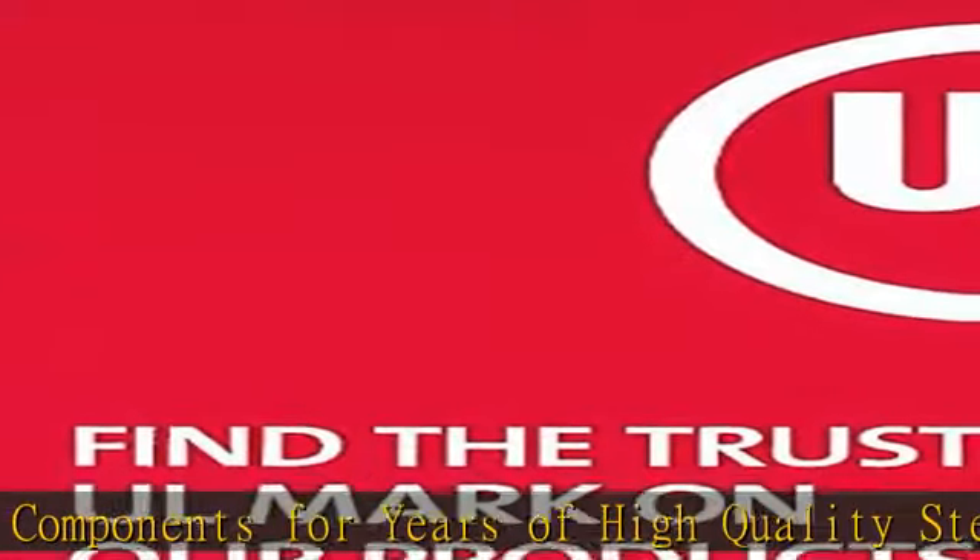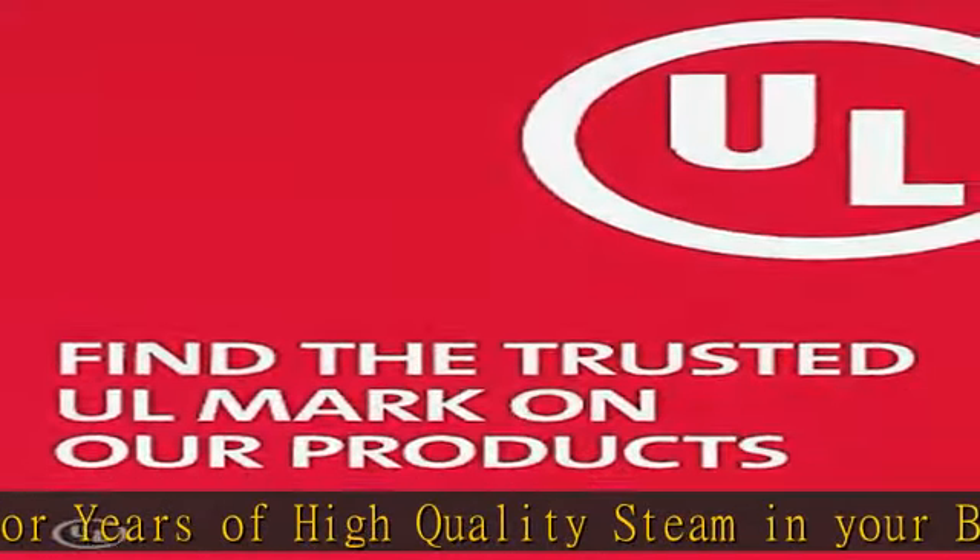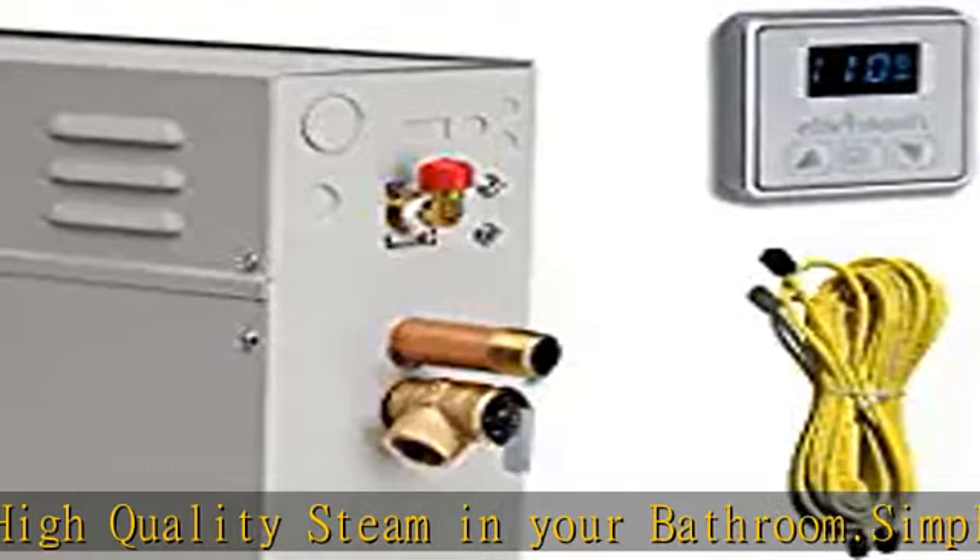Fits into almost any space. Our steam shower generators are tight and compact and can fit in almost any space, even under counters or in nearby closets.